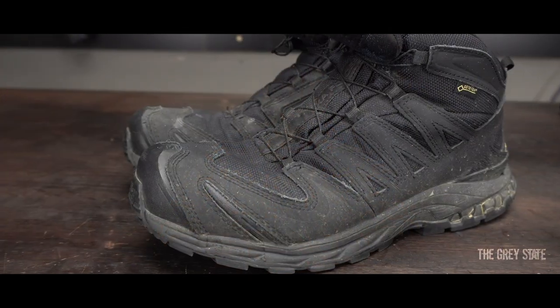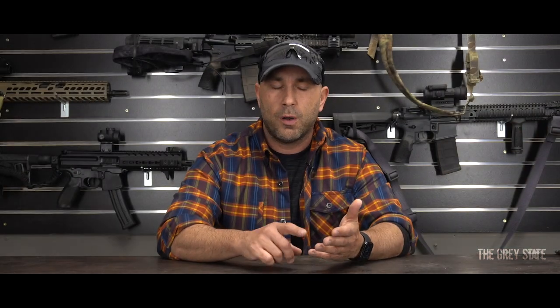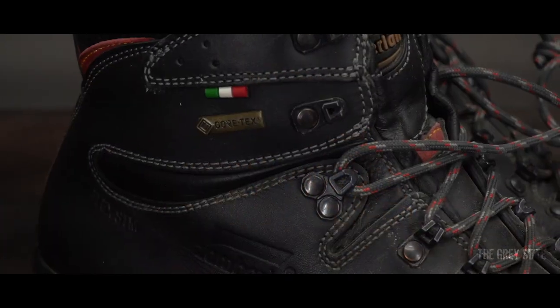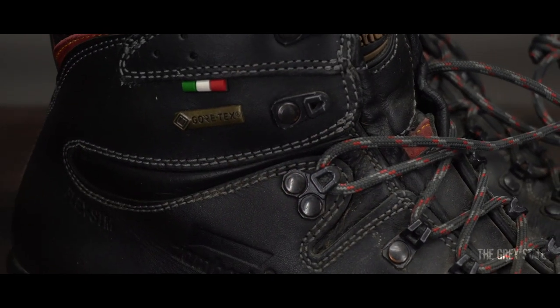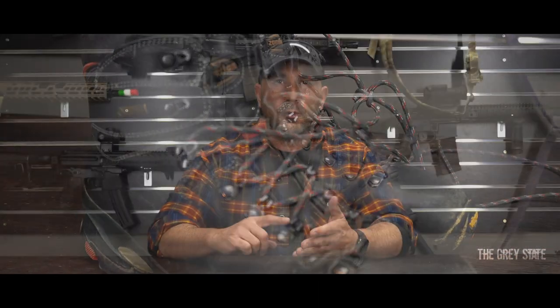Other boots I use are Salomon XA Forces Pros — also Gore-Tex and mid-height. I tend to use those in the summer when it's really hot. I've also used Red Wings and Zamberlins, which are more of a traditional hiking boot, also Gore-Tex, for when I need something more robust with traction and beefier ankle support.